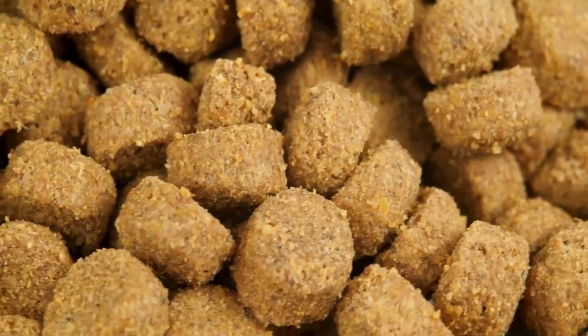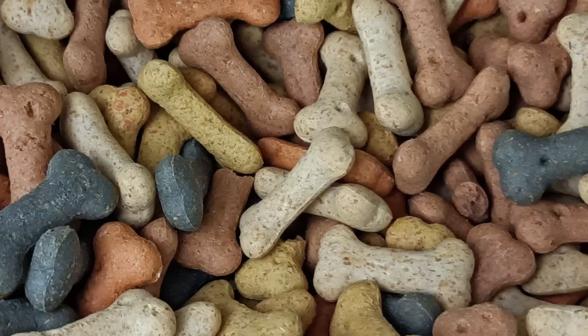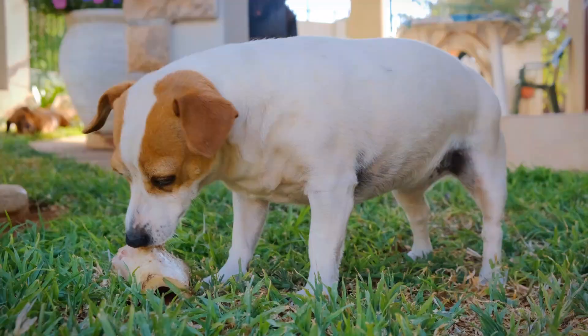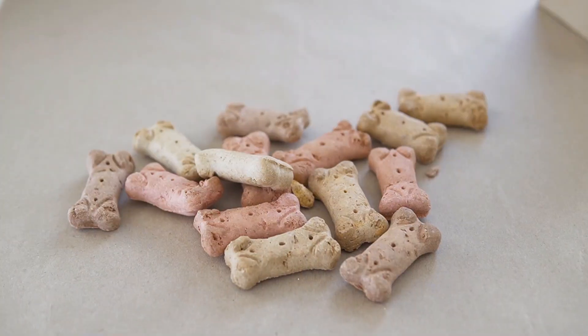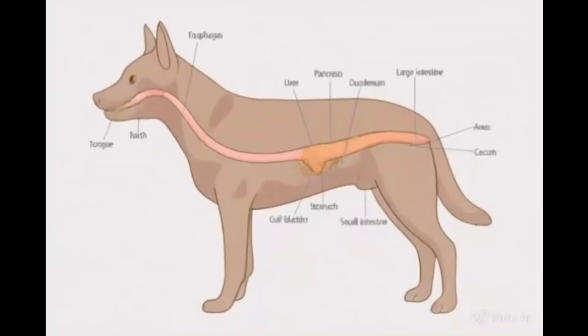The recipe for dog food isn't just a random mix of meat and grains — it's a carefully crafted formula that differs significantly from what you'd find in cat food. Dogs and cats have completely different nutritional needs. While both may consume similar base ingredients, the proportions of protein, fat, and carbohydrates are adjusted with precision to match a dog's digestive system and energy requirements.